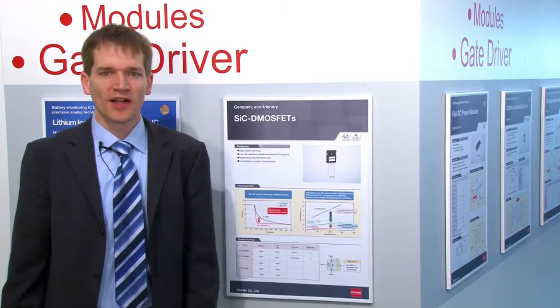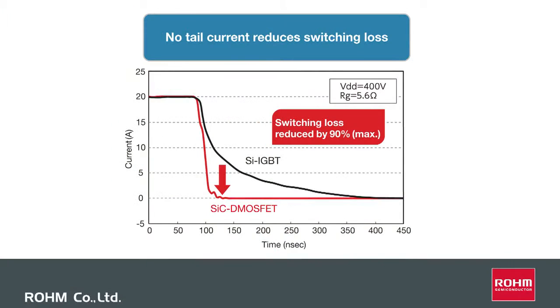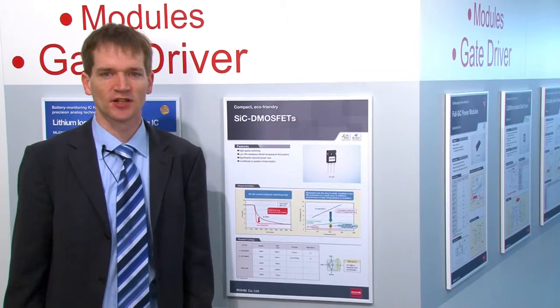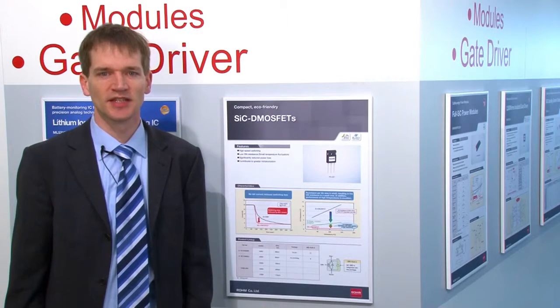If we have a deeper look at the switching losses, you can see that silicon carbide MOSFETs have no tail current. This results in a 90% reduction of the switching losses compared to silicon IGBTs.